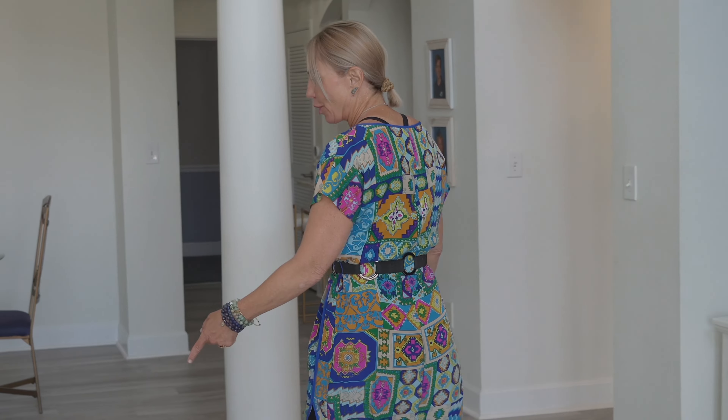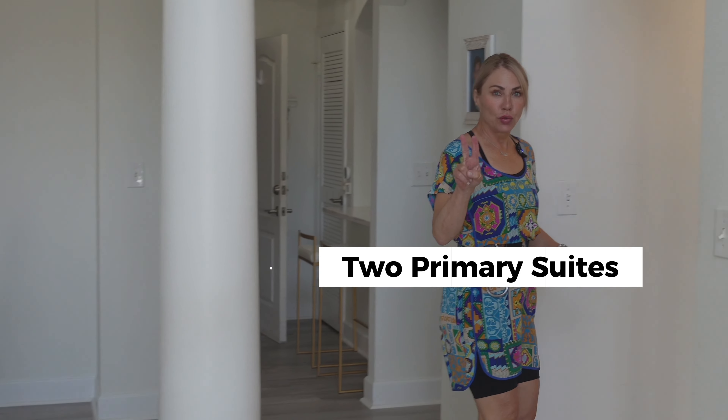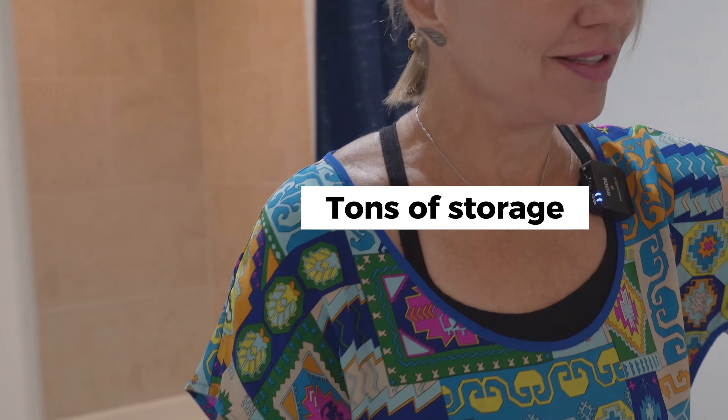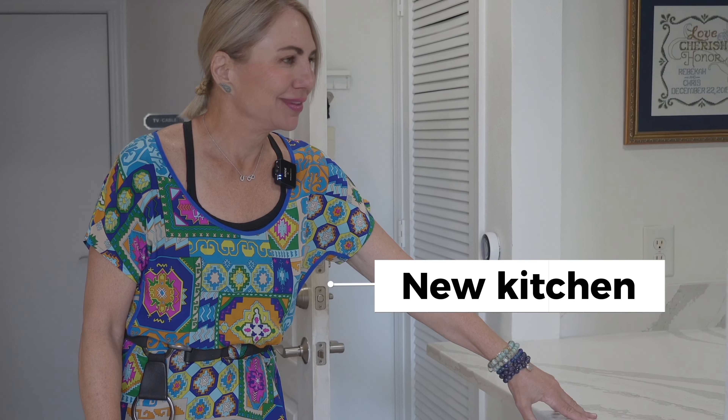This home can be purchased turnkey. It features brand new vinyl floors, a brand new gourmet kitchen, and two primary suites — one downstairs and one upstairs. There's a deep bath with a shower and tons of storage. This unit comes with two parking places in a secured garage. The owner redid the kitchen in 2022 — isn't it nice!